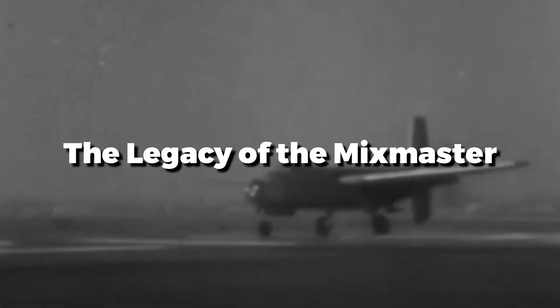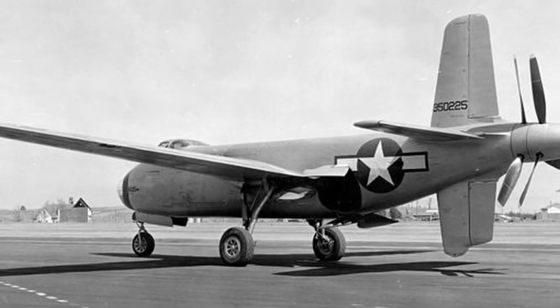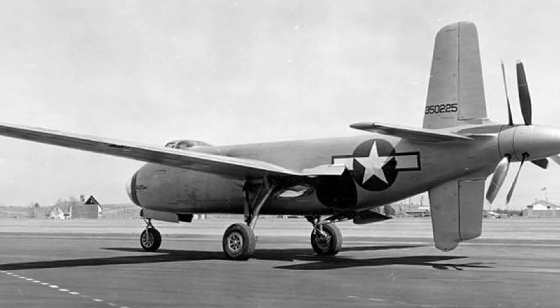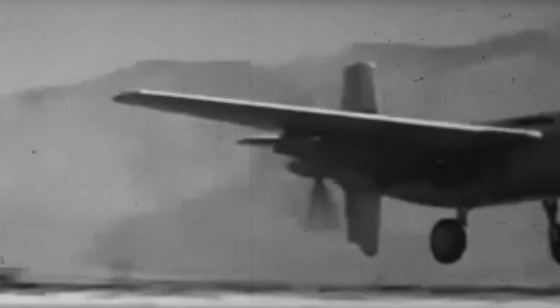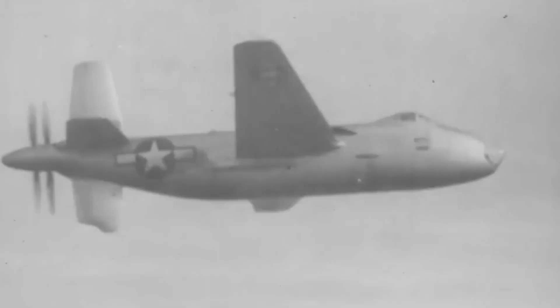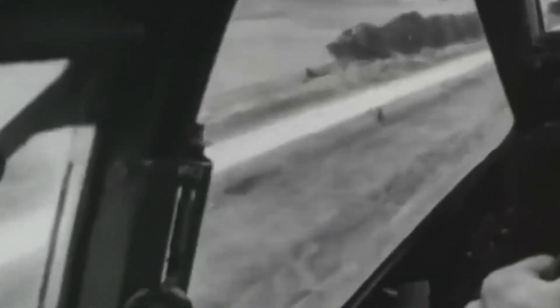Although the aircraft never saw actual service, the XB-42 Mixmaster exemplifies the inventive enthusiasm of wartime aviation. The Mixmaster's extraordinary engineering solutions and design pushed the boundaries of piston-engine bombers. The Mixmaster was not just an experiment, but also a stepping stone — the concepts derived from its innovative propulsion system and aerodynamic efficiency had a direct impact on the development of bombers after World War II.